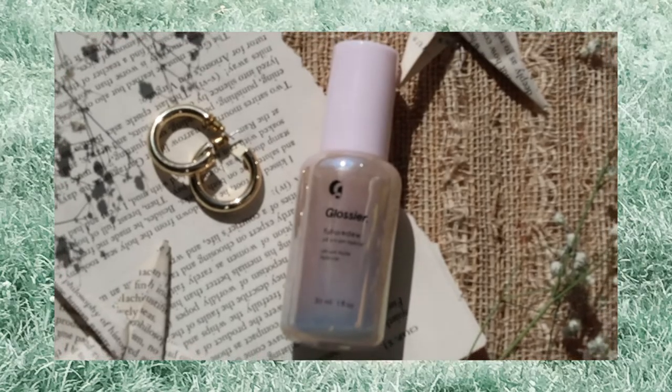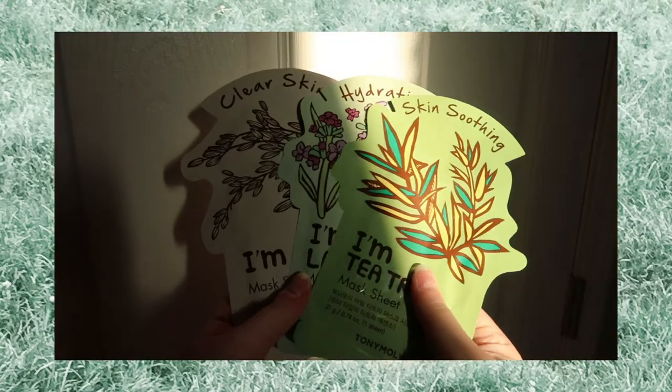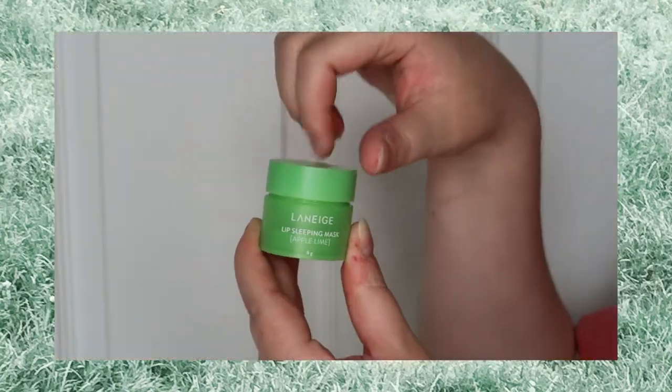I have a theory. I think that out of all the Hogwarts houses, Slytherins would be the most interested in skincare. That is because we understand that in order to be helpful and supportive to others, we first have to support ourselves. And since having a good public image tends to be something important to Slytherins, skincare allows us to put our best face forward. So I thought it would be fun to put together a skincare routine fit for a Slytherin.